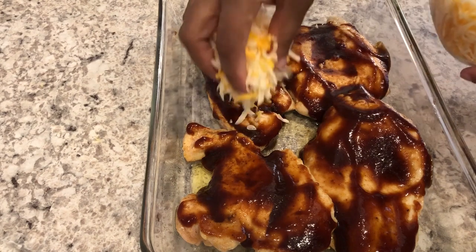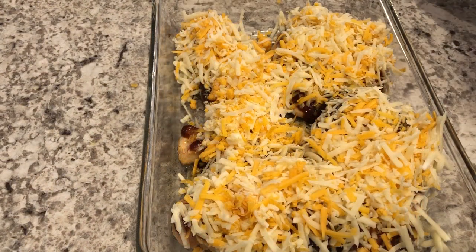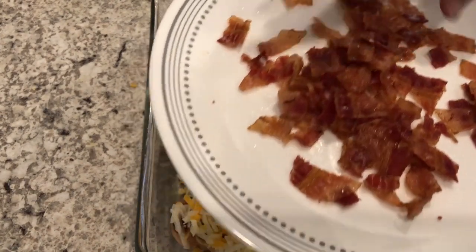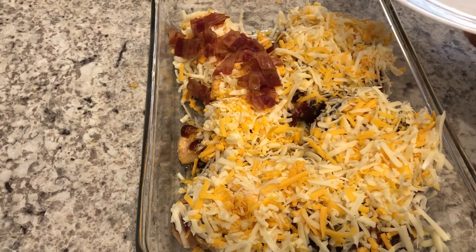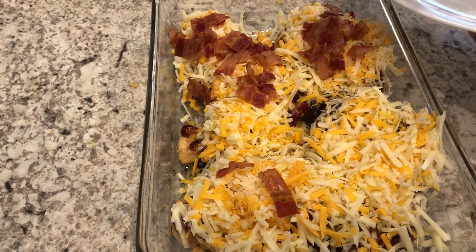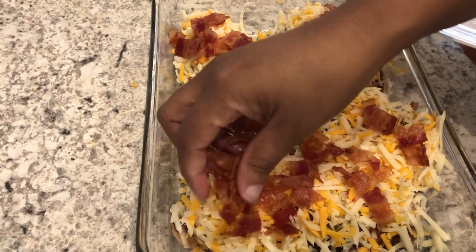Next I'm going to take some colby jack cheese and just spread it on top of the chicken, and lastly I'm going to top the chicken with some cooked chopped bacon and pop this in the oven for about 20 minutes or until it's nice and brown and bubbly. I did add way more cheese than the recipe calls for because we do like cheese.